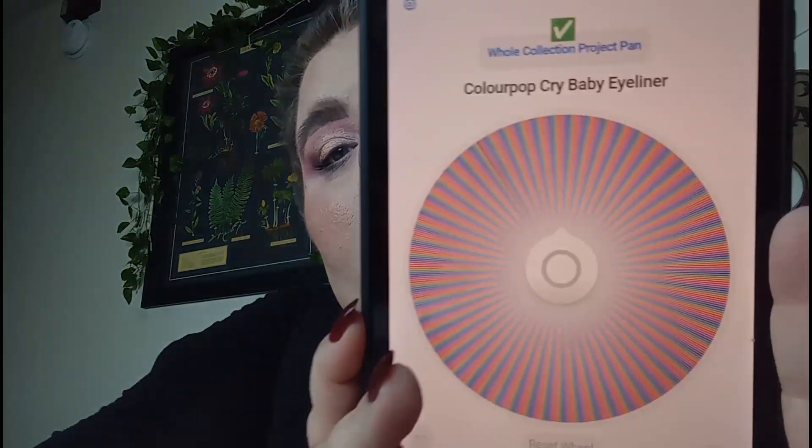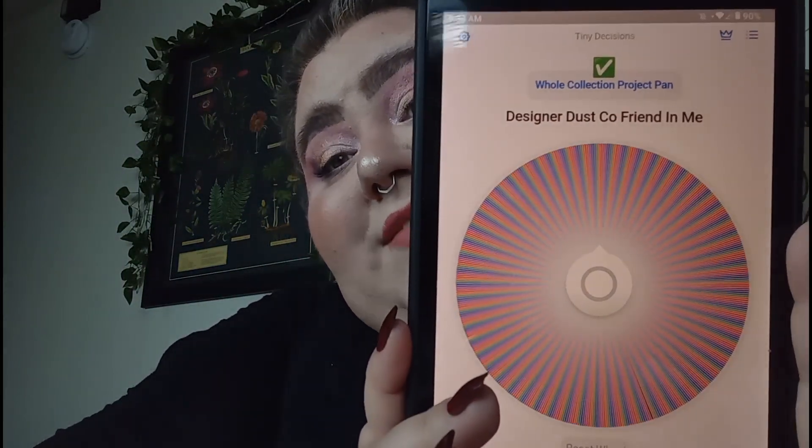I'll grab everything after we've picked our 10 products and then I'll decide how many uses. Number two: a Designer Dust glitter gel — Mama Sparkles Magic. So that is in my little thingy; it's the Face, Hair, and Body Glitter Gel from Dust Co., in the shade Mama Sparkles Magic, which is one of the more interesting shades in my humble opinion.